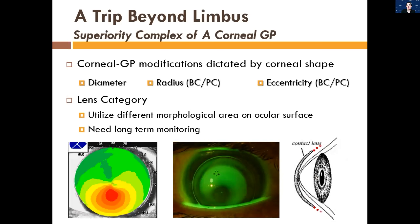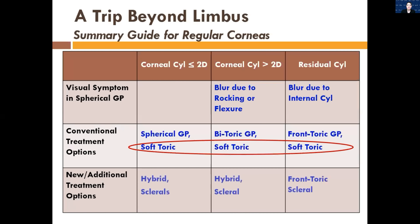We're going to go over different categories of lens designs and case reports of each type. Here's a chart: if a patient has a regular cornea with corneal cylinder less than or equal to two diopters, the options include spherical GPs, soft torics, hybrids, and sclerals. If they have more than two diopters of cylinder, we move to a bitoric GP, soft toric, hybrid, or scleral. If they have residual cylinder, we add front surface toricity to a corneal GP, use a soft toric, or a front toric scleral.